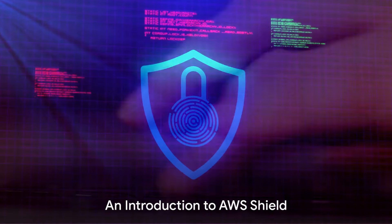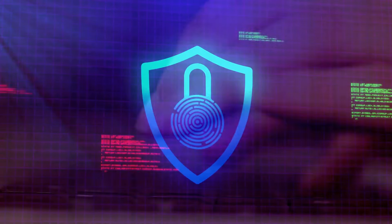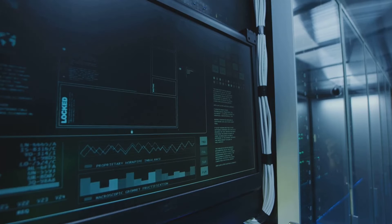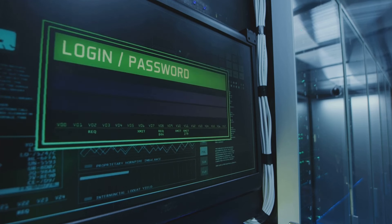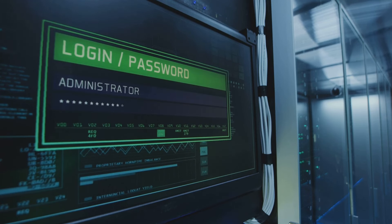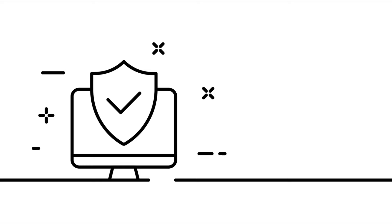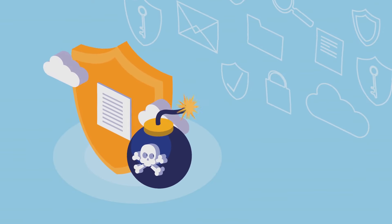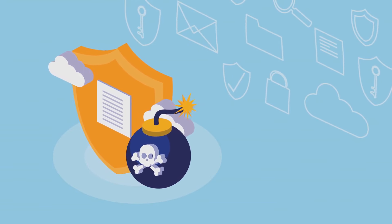Welcome to the world of AWS Shield, a managed DDoS protection service. This is your go-to solution for safeguarding your applications on Amazon Web Services from distributed denial of service attacks. AWS Shield comes in two flavors: Standard and Advanced. AWS Shield Standard is automatically included with your AWS services at no extra cost. It provides a basic level of DDoS protection for all your AWS applications, helping to shield them from the most common types of DDoS attacks.